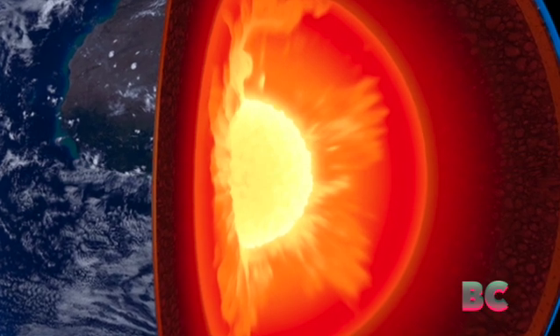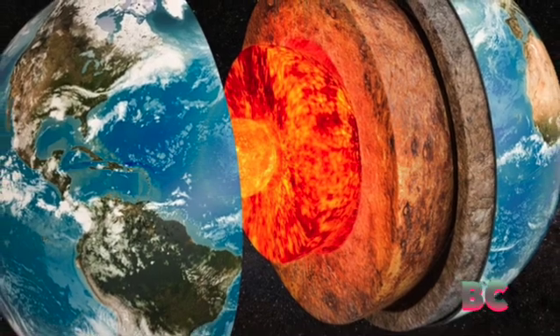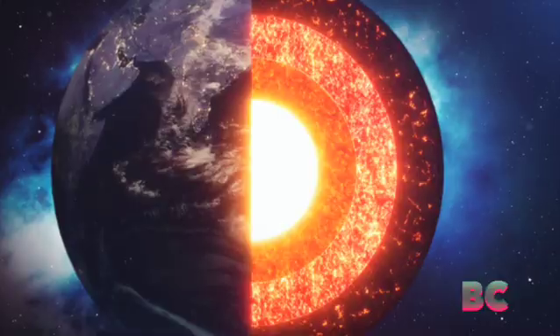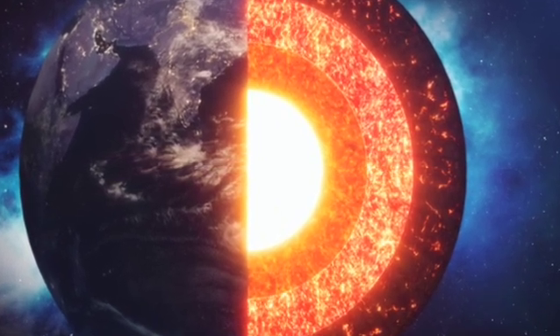But a few years ago, Stevenson and colleagues found evidence that Earth's inner core may actually have two distinct layers. "It's very exciting and might mean that we might have to rewrite the textbooks," Stevenson explained at the time.